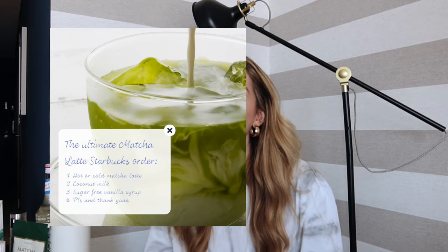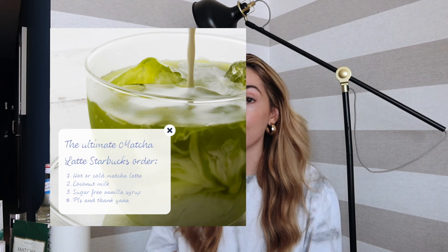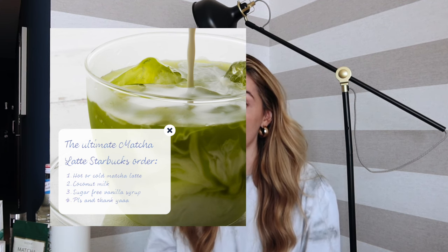Something that has taken all my money is Starbucks matcha latte. A little side note: I would 110% recommend going to Starbucks and trying their matcha first. Get an iced or hot matcha latte with coconut milk and sugar-free vanilla syrup — it is the most gorgeous thing in the entire universe. I was introduced to this by my friend Sophia Hampson, but I am done giving Starbucks all my money.